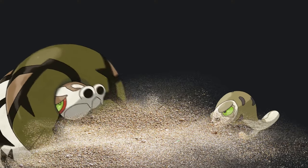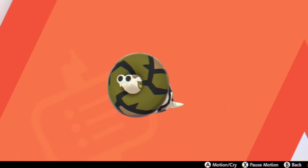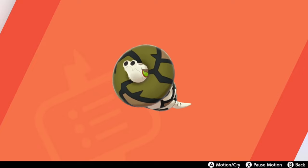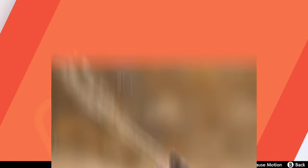These two Pokemon eat sand, but they don't ingest it dietarily. Rather, they store it in their sandbags to then spit back out as an attack. In the case of Sandaconda, like a shotgun. But in the case of Silicobra, it spits it out like a cobra. Ain't that nifty.